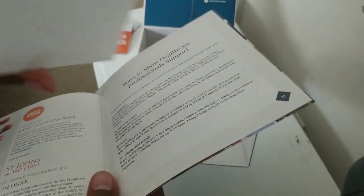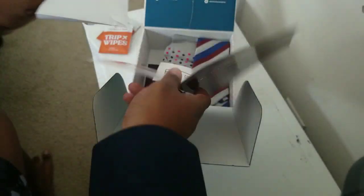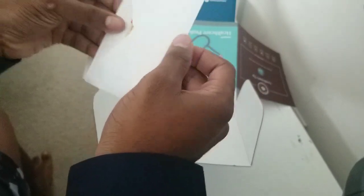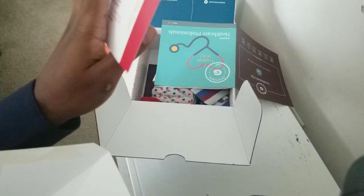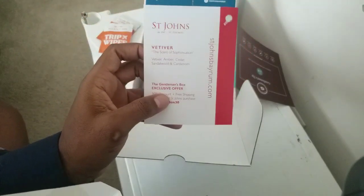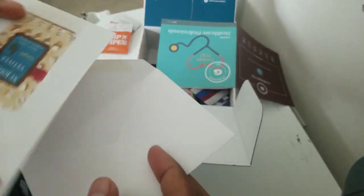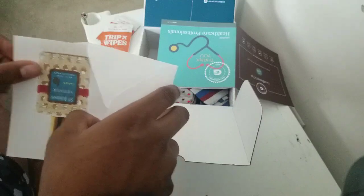St. John's — ooh, a cologne sample. I think this is a cologne sample. Oh, I like this one. Yeah, it was a little vial of cologne. It has the name of it — the scent of sophistication. I actually like it, that's actually a pretty good smell. And I like that they actually give you a little tube of it. That's kind of new — I was not expecting that.